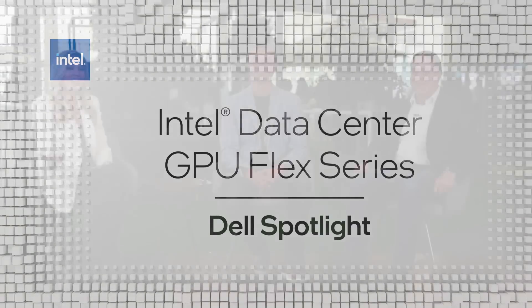Hi everyone. I'm joined here on set with Jeff, who leads our Supercompute group, and Ehab, who is the Chief Technology Officer at Dell Technologies. Thanks for being here, y'all. So in his opening keynote, Pat spent a lot of time talking about this open source software stack rollout for our GPU Flex series. Jeff, can you tell me a little bit more about our collaboration with Dell in this space?